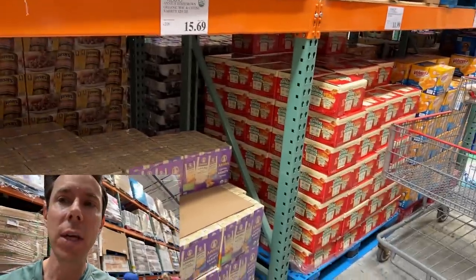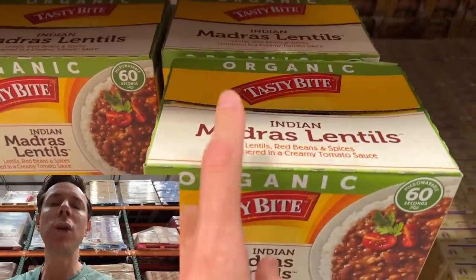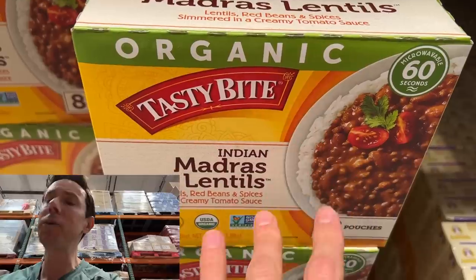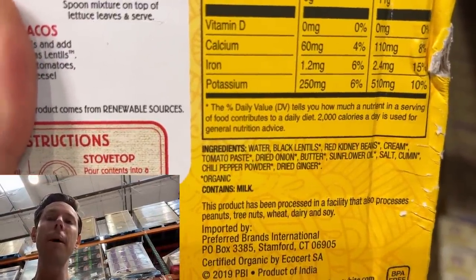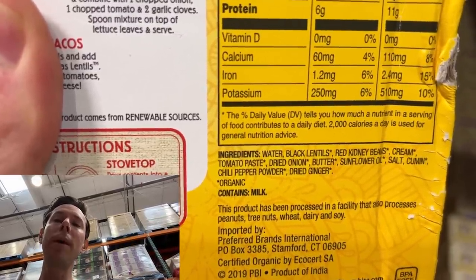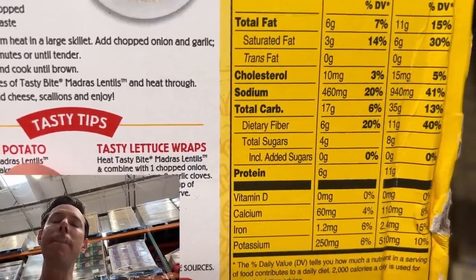Over here in the pasta and grains aisle — Organic Indian Madras Lentil Curry is on sale: eight packages for $9.79, a very good deal. I love Madras curry flavors and we love eating lentils at home. I love that it's organic, because with legumes it's much better to be organic. It's so close to being Bobby approved. We have beautiful lentils, kidney beans, organic non-GMO cream, tomato paste, sunflower oil, cumin, chili powder. I love most of those ingredients, and because it has beans, it has six grams of fiber and six grams of protein per serving.